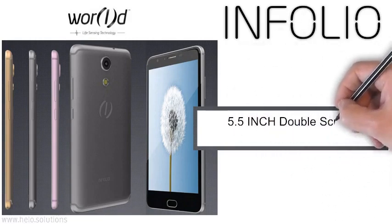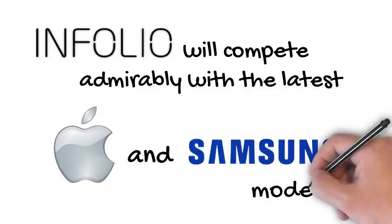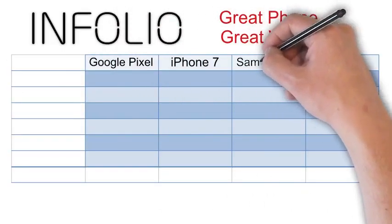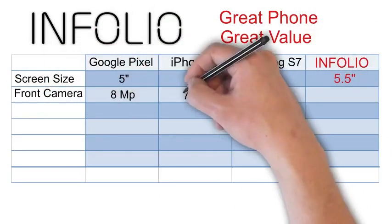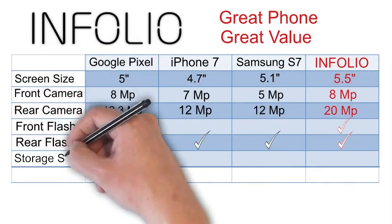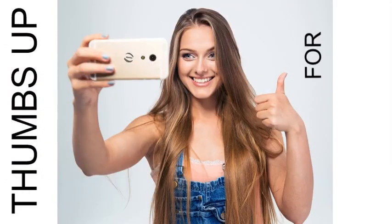Due for release in mid-2017 is the updated version of Infolio with double 5.5-inch screens. Infolio will compete admirably with the latest Apple and Samsung models, and will have special advanced features not seen on other smartphones. Infolio will have a much lower price point, making it very affordable. When compared with Google's Pixel phone, iPhone 7, and Samsung 7, Infolio has the largest screen size at 5.5-inch, a higher megapixel front camera than iPhone and Samsung, and a much higher rear camera at 20 megapixels, with both front and rear flash and larger storage than those models.